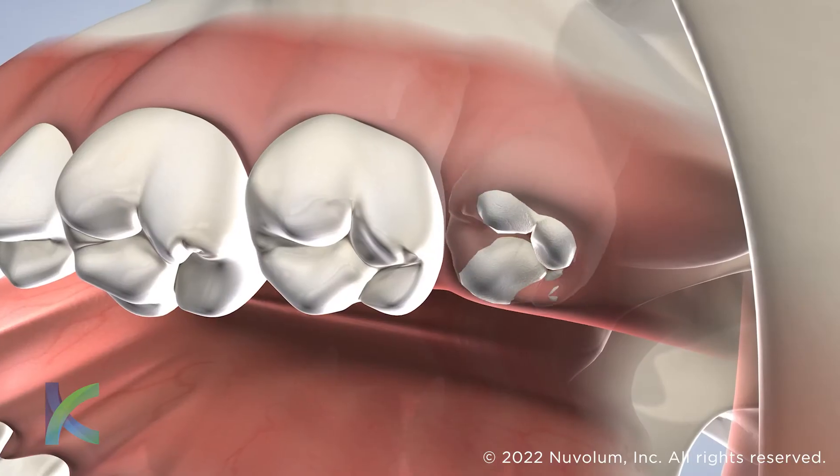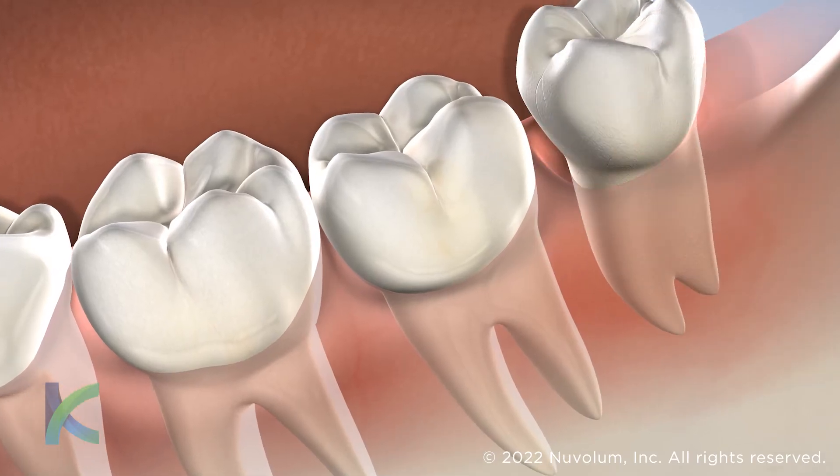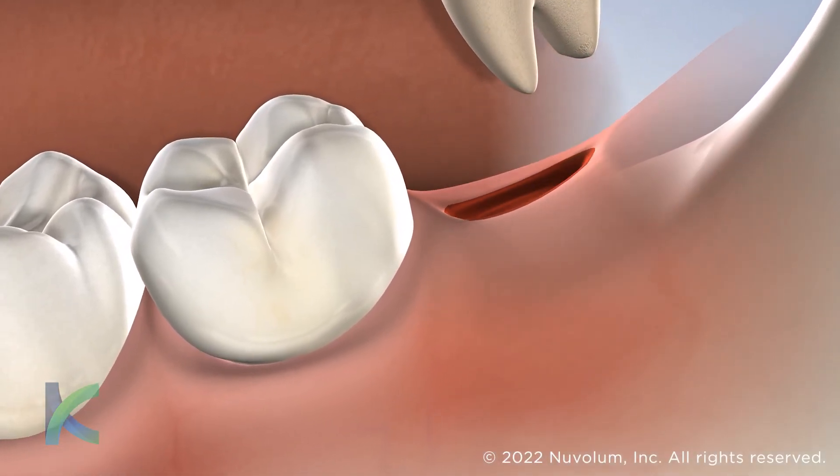Impacted wisdom teeth are often at risk for decay, gum disease, infections, cysts, and even tumors. Wisdom teeth should be extracted during the mid-teens to early twenties to help facilitate the normal growth and alignment of healthy teeth.